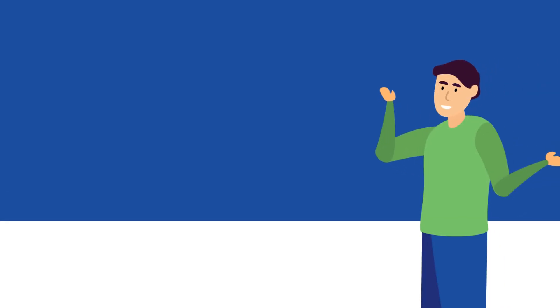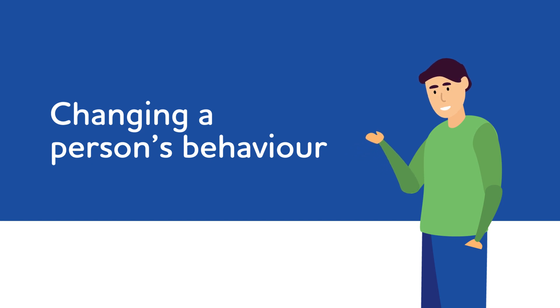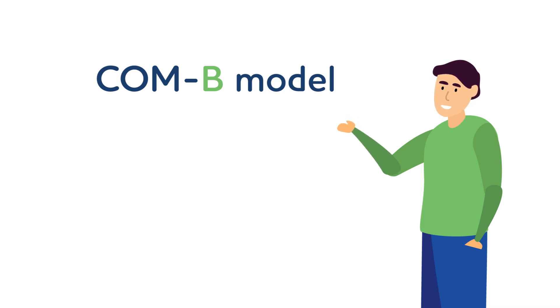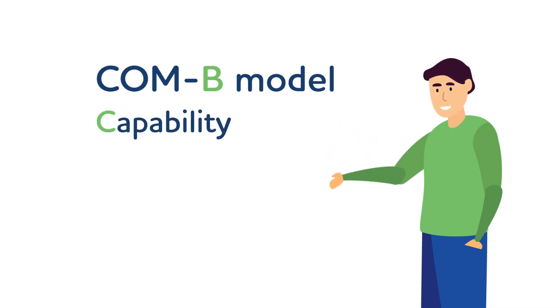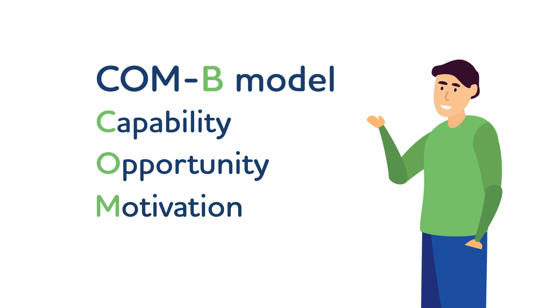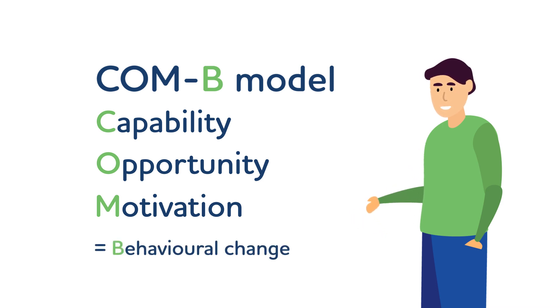We all know that small changes in behaviour can have a big impact on improving fire safety. But to change a person's behaviour, we must first understand their current behaviour and their ability to change. We can assess this by looking at three key factors: Capability — whether they can do the behaviour we're asking them to do; Opportunity — what might support the person to change their behaviour; and Motivation — whether the person is willing to change their behaviour. Together, these equal behavioural change. This is known as the COM-B model.